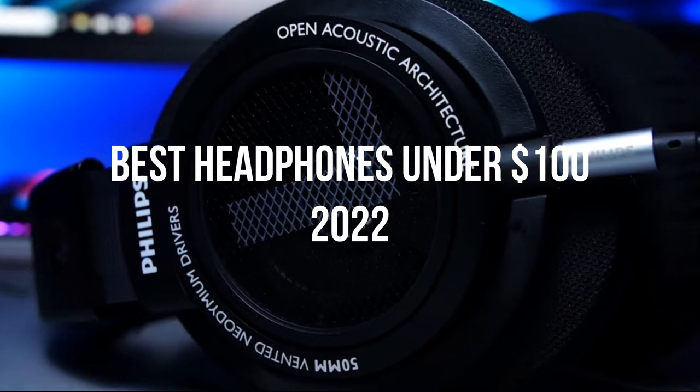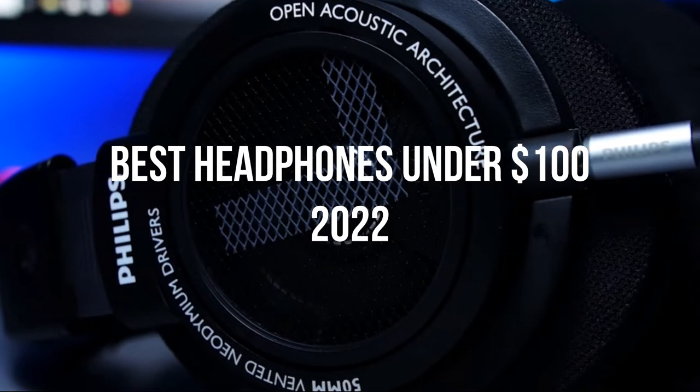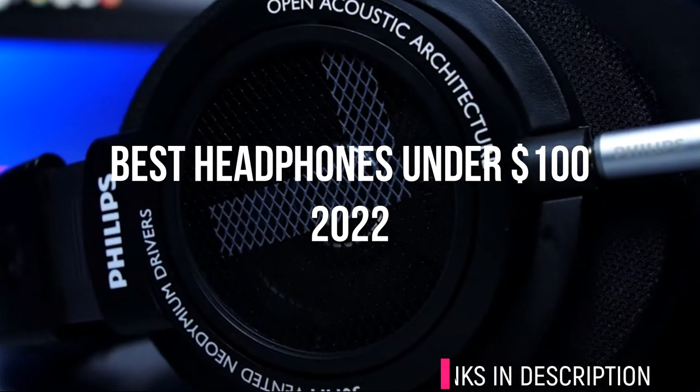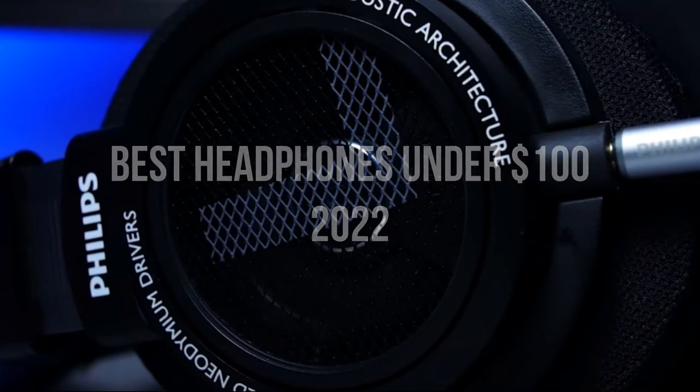Whether you're looking for well-rounded sound, wireless connectivity, or built-in call features, this video can help you. Below are the links to the headphones I'll be demonstrating in the video. So without further ado, let's get started.